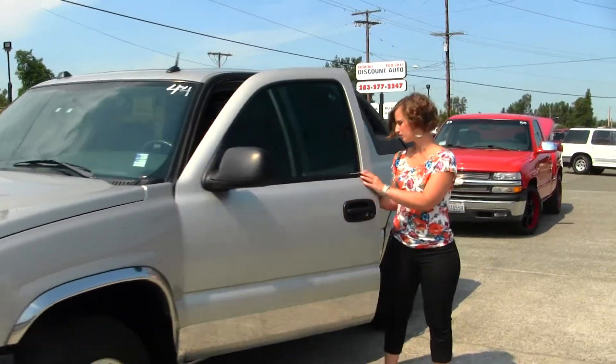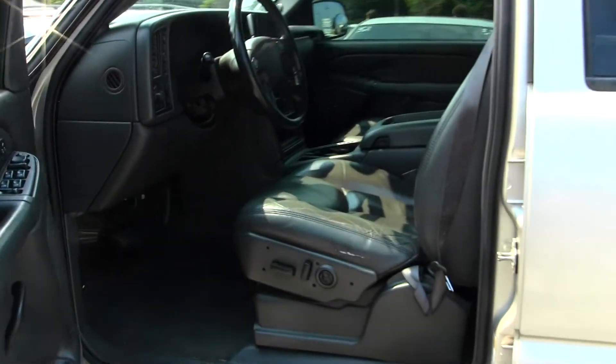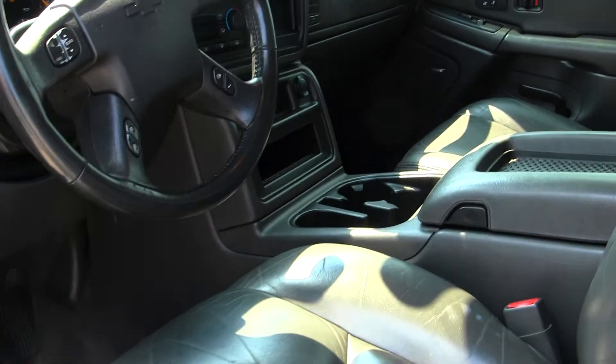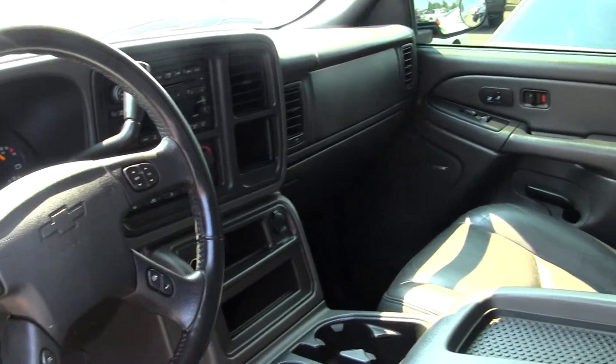Let's take a look on the inside. The interior is a gray leather interior, dual climate control and heated seats, CD player and AM-FM radio, OnStar capabilities and a sunroof.